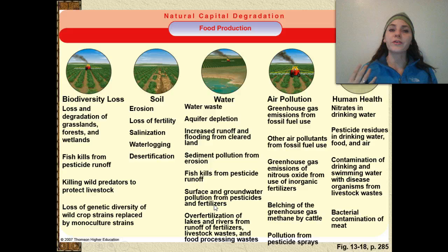Air pollution is another issue — we're emitting a lot of greenhouse gases and polluting the air from fossil fuels and chemical plants. Not only are we damaging our environment but we're damaging our own health. We have nitrates in our drinking water because of fertilizers, pesticide residues in drinking water and air, contaminated drinking and swimming water with diseased organisms and livestock waste, and bacterial contamination of our meat because we're packing animals into areas that breed disease.